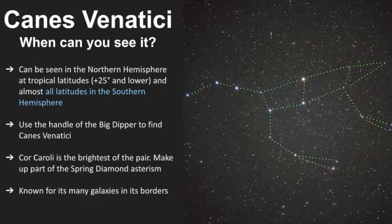But Canis Venatici is really famous for all the galaxies that are within the borders of this constellation.